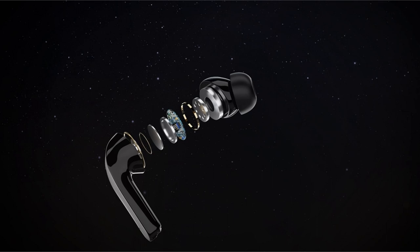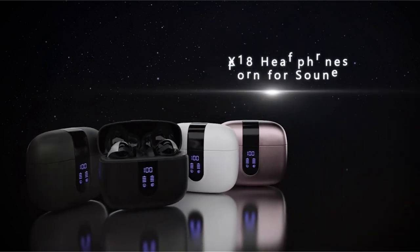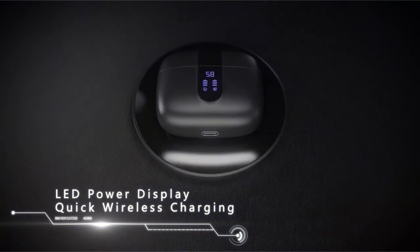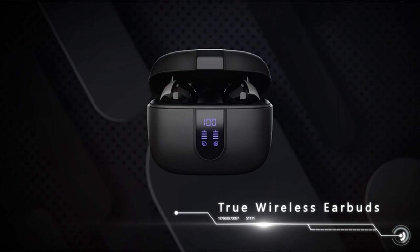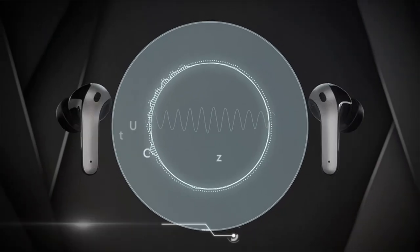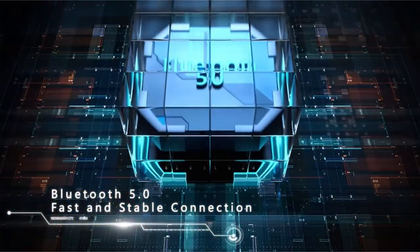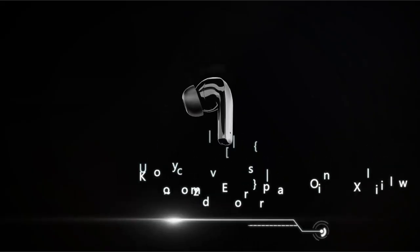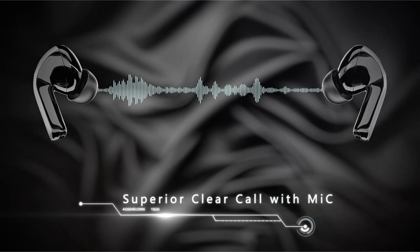The earphones use a hall switch for one-step pairing, connecting to devices when the case is opened. Touch controls on either earbud make it simple to handle your phone, music, and volume. The lightweight X08 headphones are ergonomically designed with several eartip sizes to ensure a comfortable fit. The earbuds include 13mm speakers and triple-layer composite diaphragms, producing powerful bass, crisp mids, and immersive stereo sound. Furthermore, the built-in microphones enable outstanding clear calls with CVC noise reduction.